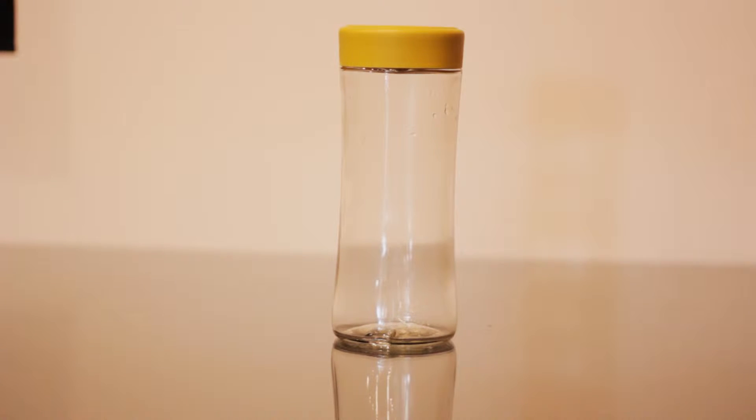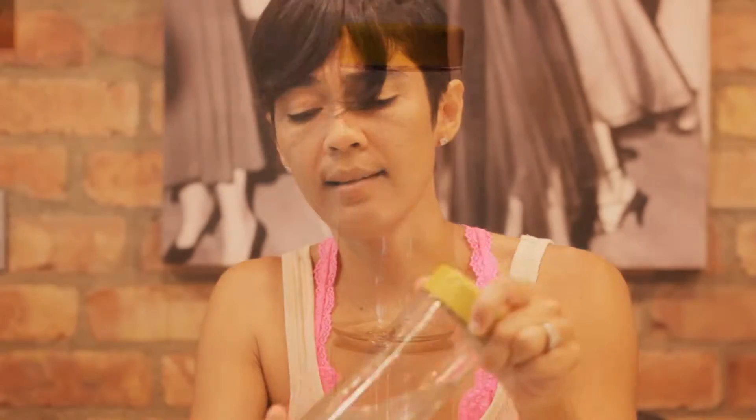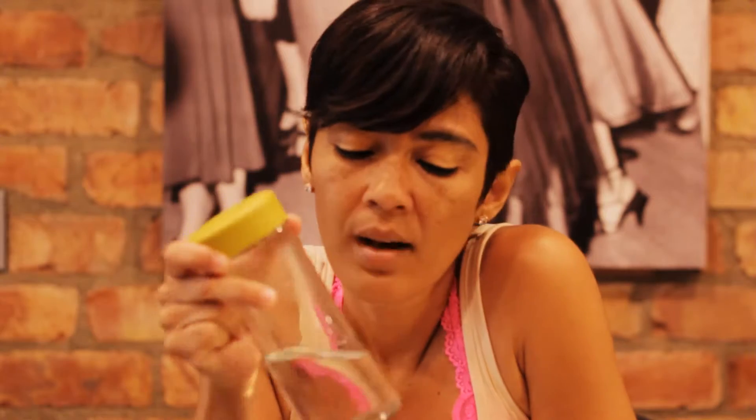I use this to make infused water of all kinds — infused berries, strawberries, organic oranges, limes, lemons, anything you want. Every time I carry it around, especially if I have organic mint leaves in it, a lot of people are like, what kind of drink is that? That's a cool bottle, where'd you get it?